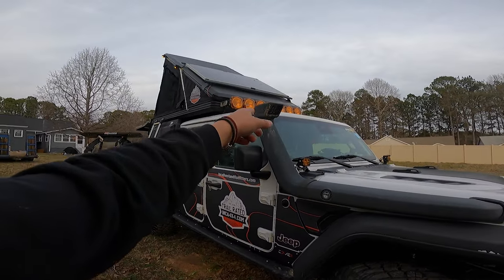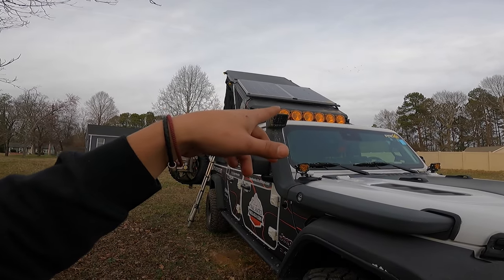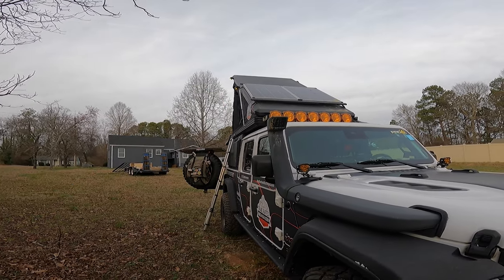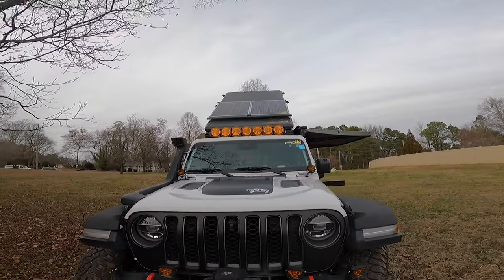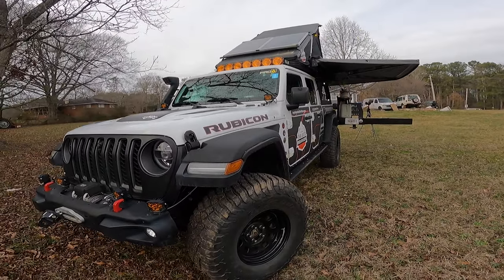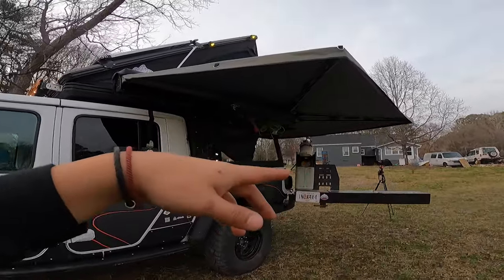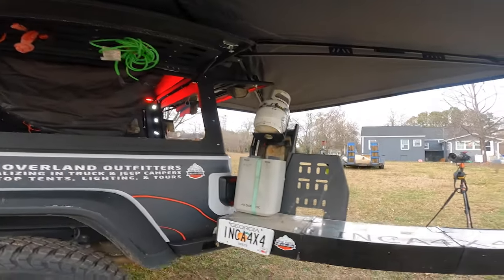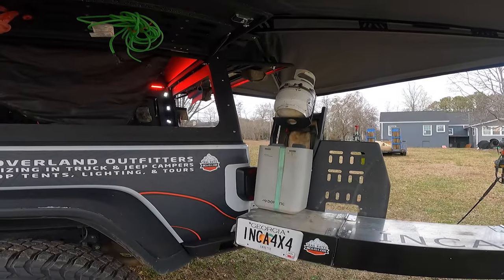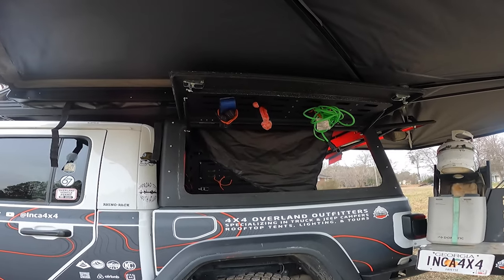You can see I have my KC Pro 6 lights, but I'm actually going to get the Morimoto Big Bangers — I really like the backlit feature. We have two 100-watt panels and a Renogy 100 amp-hour battery. This is the Free Spirit 270 awning. This is a prototype kitchen — it packs away — and I'm going to mess with that and maybe have something for everyone.